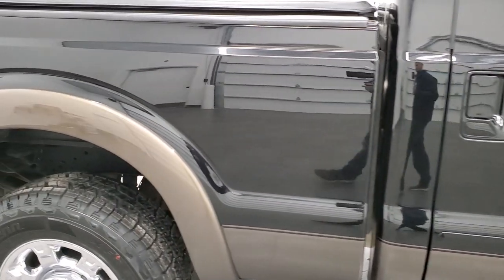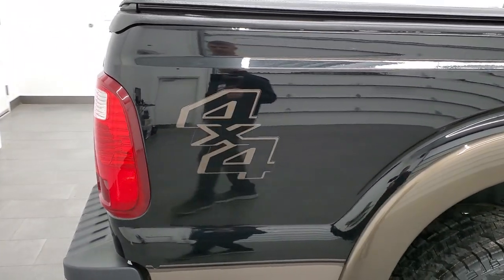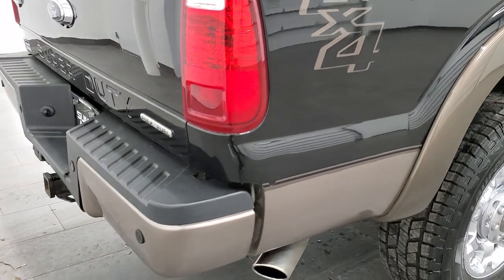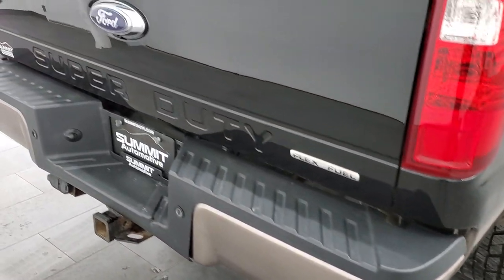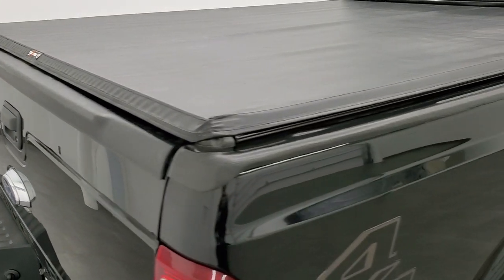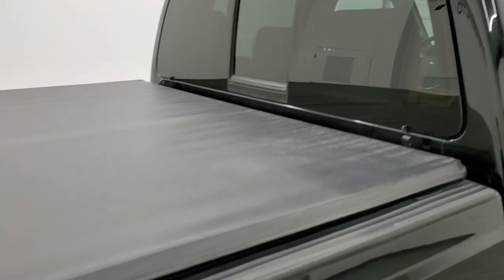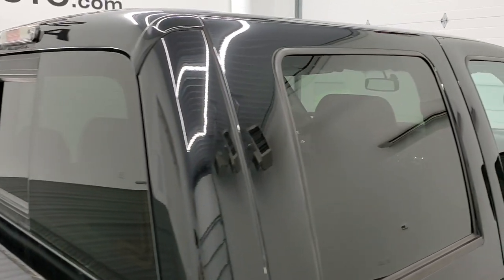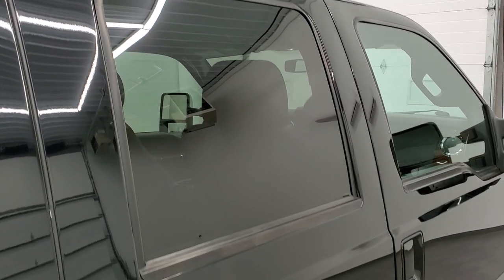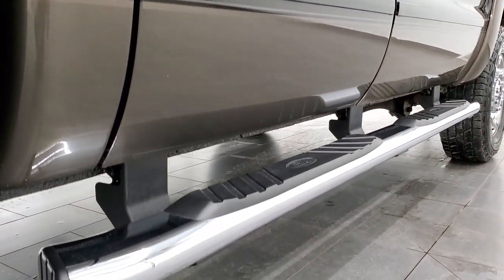We take these HD videos so if you are far away or even close by and just cannot make the trip down but you're still interested in purchasing the vehicle, you can see the truck, hear the truck and have confidence in the vehicle that you're looking at before you even get here. So when you do get here, there are absolutely no surprises and you can make a smart and informed buying decision from wherever you're at. And if this video helps you make that decision, let your salesman know that you saw the video, that it was helpful, and that Brett sent you.